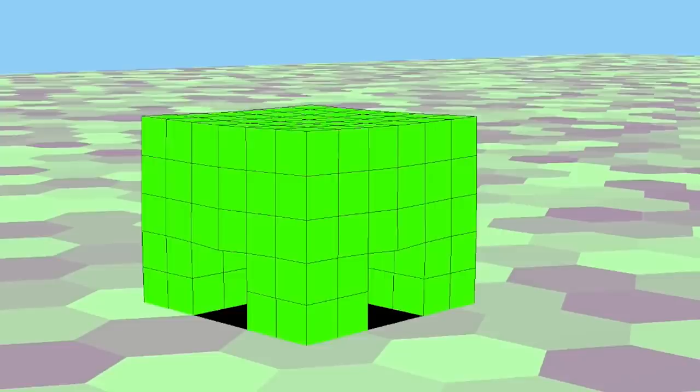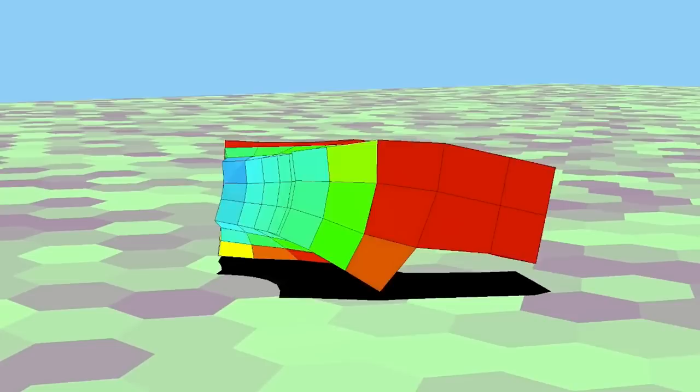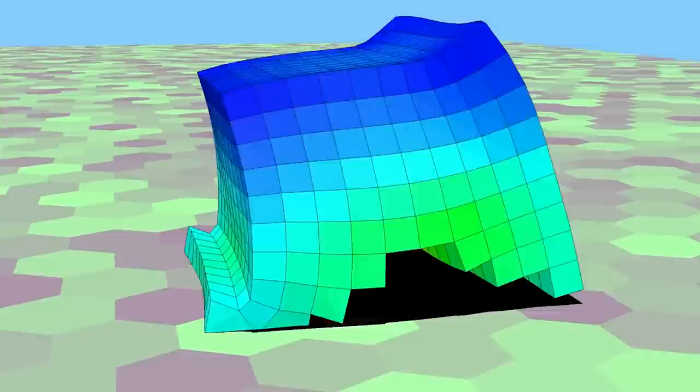At the time, we were designing virtual creatures inside of a computer — soft robots that you could cut off part of their body and they would deform to recover functionality. As we were doing this study, I'd been watching Dr. Bongard and Dr. Kriegman's simulated models. The things that they were building in their simulator looked really similar to things that we could build with frog cells. So could we build some sort of facsimile biologically?